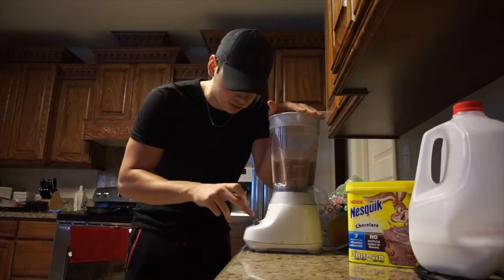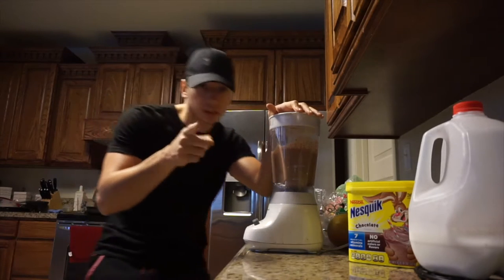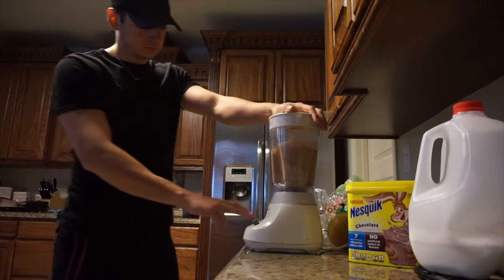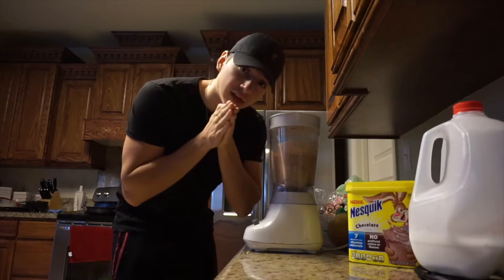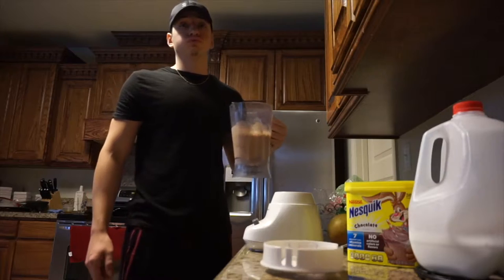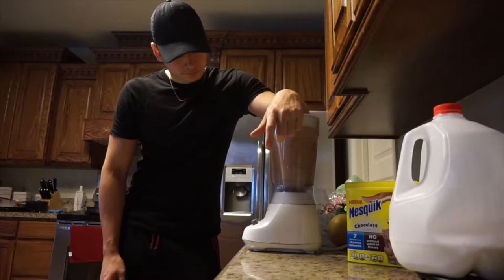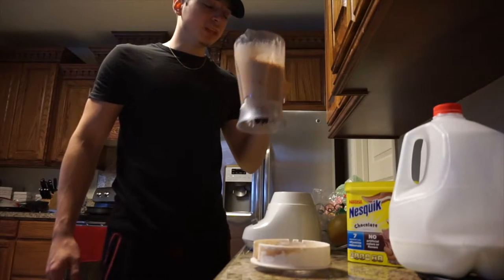Now we mix it up — once I find the cap for it. Found the cap! Now we mix this up, put it all together. Don't forget guys, it's not gonna taste good unless you do the milkshake dance — you gotta do the milkshake dance. There you go. Now you've done your milkshake dance, go ahead and drink it — it tastes a lot better with it, you know.